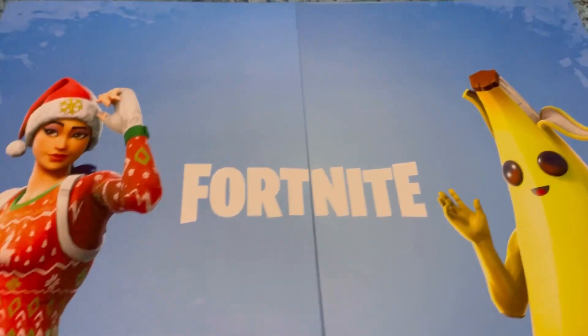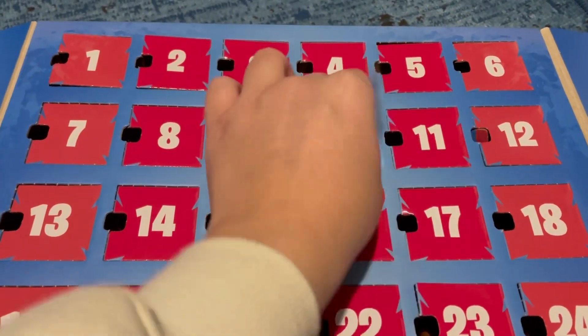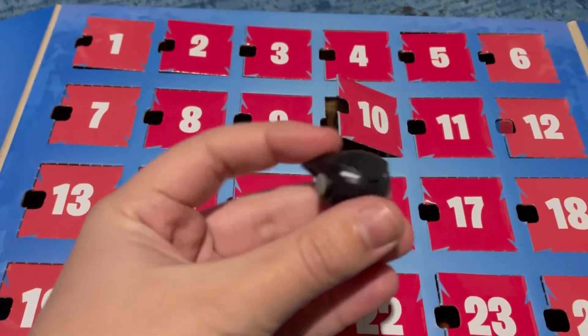Hello all of you beautiful people, welcome back to Christmas Countdown. Today is day 10 and the Christmas tree was put up last night. As you're watching this it's actually the 9th today, but before I show you the Christmas tree fully, here is day 10 of the Fortnite advent calendar.